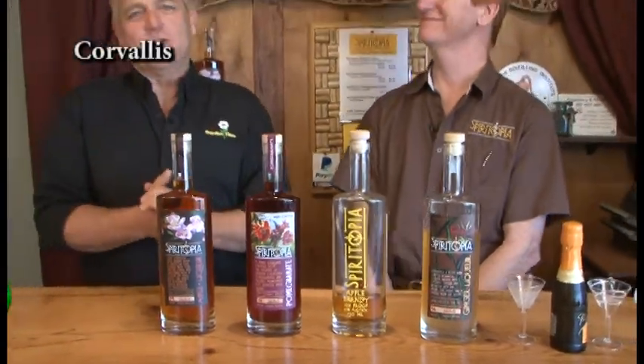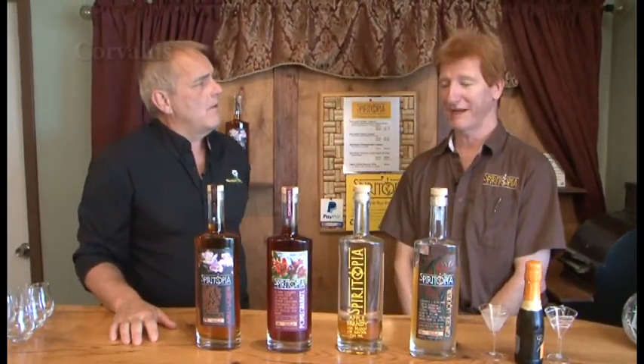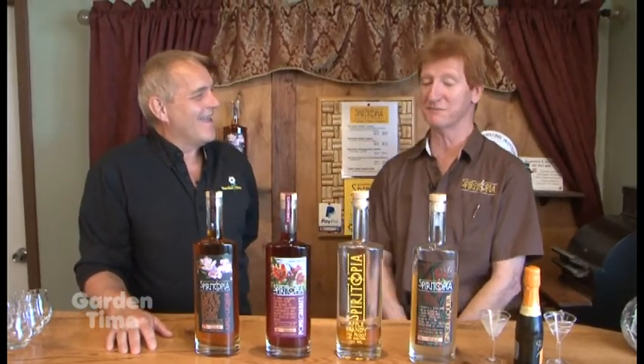Those of you who know me personally know that I love Spiritopia — it's a great thing I've fallen in love with, and I'm fortunately right here where it's made. I'm with Chris, and Chris, what do you do here? Everything, like everyone else in a small company — you do whatever needs to be done. My official title is spirit chemist.